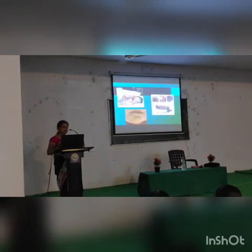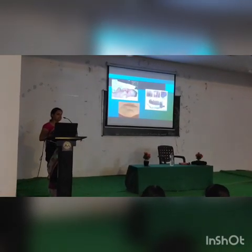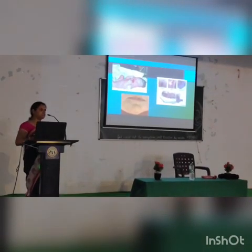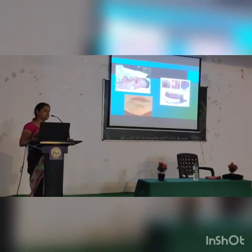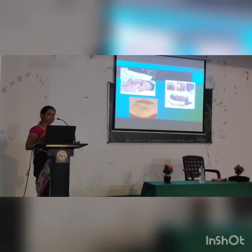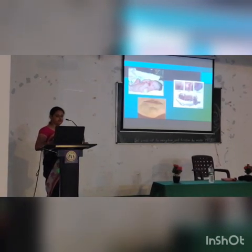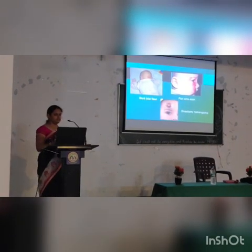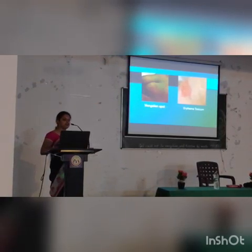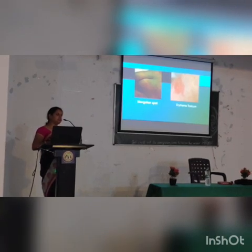Coming to newborn skin findings: vernix is the whitish substance covering the body, derived from amniotic fluid. Post-natally, the child may have vesicle-like whitish spotted things over the nose and chin area called milia. Lanugo refers to small fine hairs developed on the skin, which will disappear as the child ages. Mottling is bluish discoloration of the skin at the periphery, secondary to vessel constriction. Mongolian spots are non-pathological bluish-greyish patches over the back. Erythema toxicum is a cephalocaudal skin infection where the child develops patchy shading all over the body, which should be treated with appropriate antiparasitic medication.